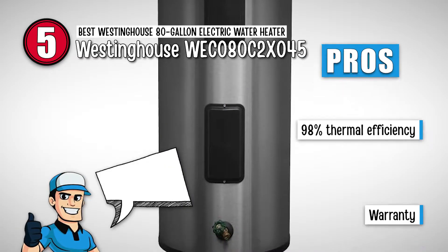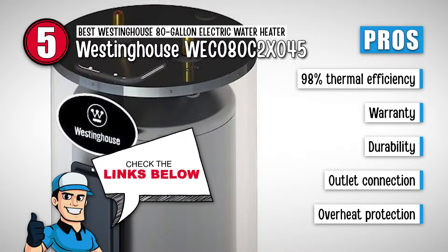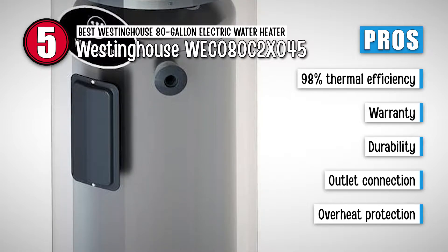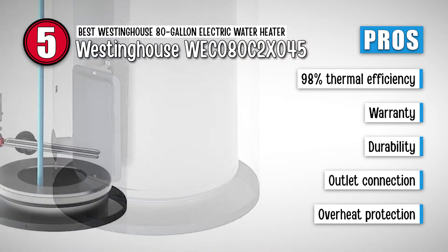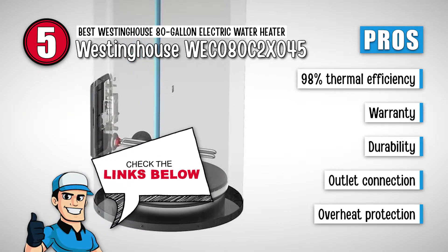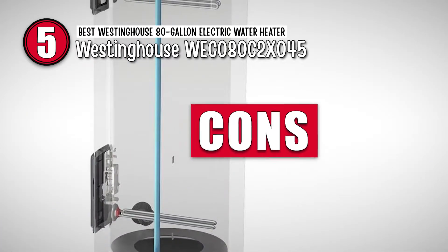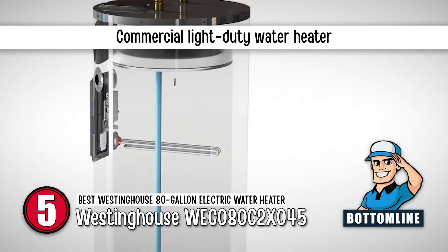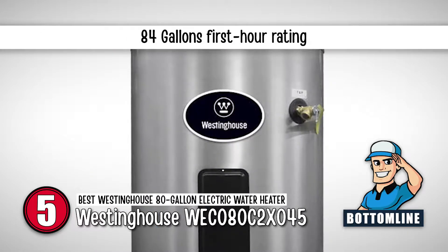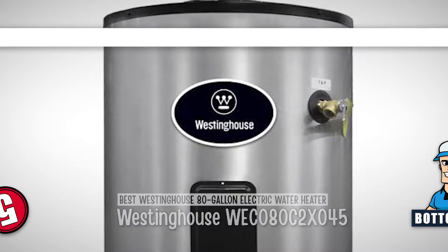Its pros are: it has high thermal efficiency of 98%, it comes with a lifetime warranty, it has a highly durable and corrosion-resistant tank, it has an outlet connection on top and side of the tank, and it has overheat protection and adjustable temperature. However, it has faulty leak protection. The bottom line is it's a commercial light-duty water heater with an 84-gallon first-hour rating, and it's the best Westinghouse 80-gallon electric water heater.